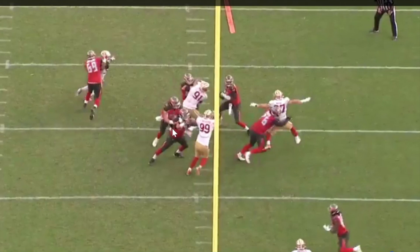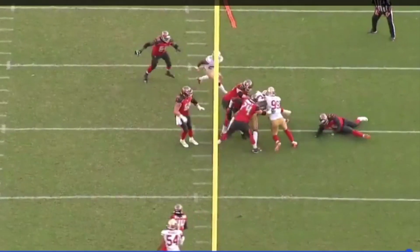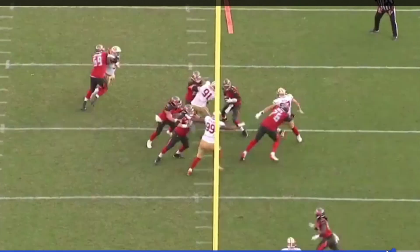Because Buckner pushed the guard back so far and the tackle came up against Bosa on the outside, Buckner now has a free run to Winston as well — even though he was supposed to be the sacrifice on this play, meant to free up Bosa. Now Winston has nowhere to go: he can't step up to get away from Bosa and Armstead, and he can't go outside because Buckner has the middle. This is a win because of how powerful Buckner was on the inside.